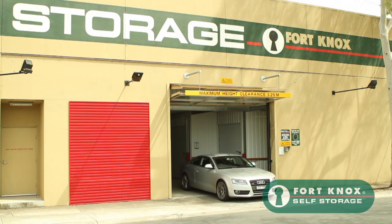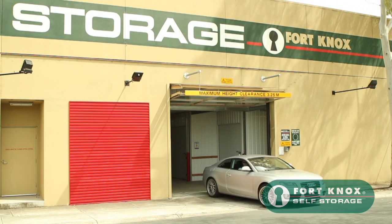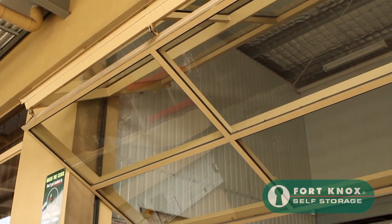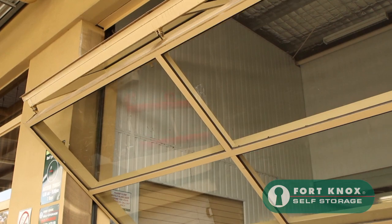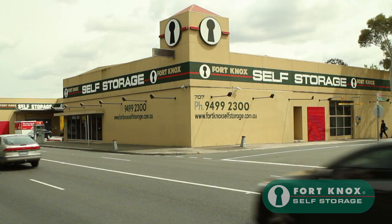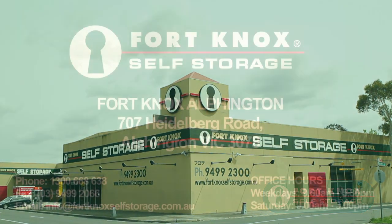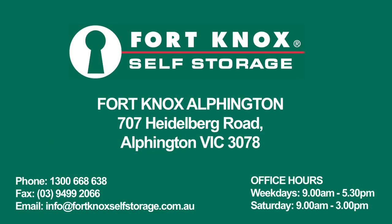We are here to help you and put our customers first. Our complex is always spotlessly clean and our team is on hand to help you with any queries. We hope that you choose to store with Fort Knox Alphington, and you can be assured that Fort Knox Self Storage will be the perfect storage solution for you.